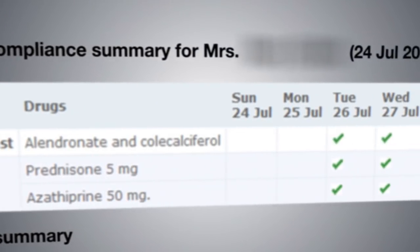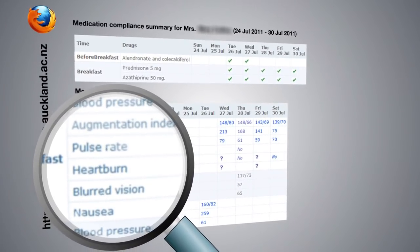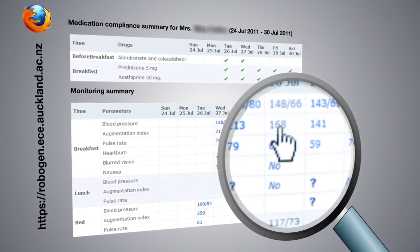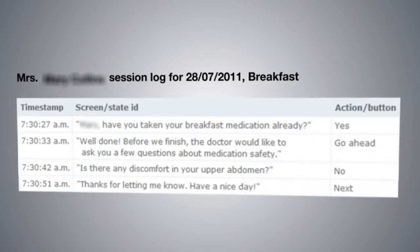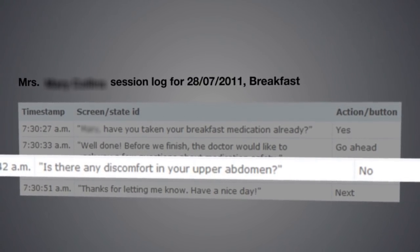The visual dashboard in Robogen conveys the problems faced by patients and day-to-day adherence with the regimen and the appearance of side effects. This information is conveyed to physicians with a level of granularity that can influence clinical decision making.